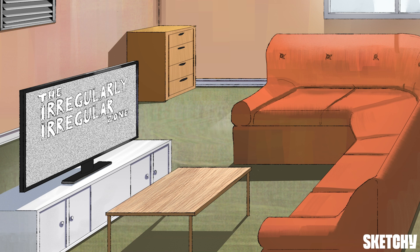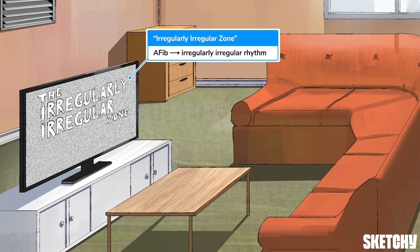The atrium can generate over 350 electrical signals per minute, but only some of these signals are transmitted down to the AV node, leading to uncoordinated atrial and ventricular contractions. This heart-racing episode of the irregularly irregular zone reminds you of the classic irregularly irregular rhythm of afib.